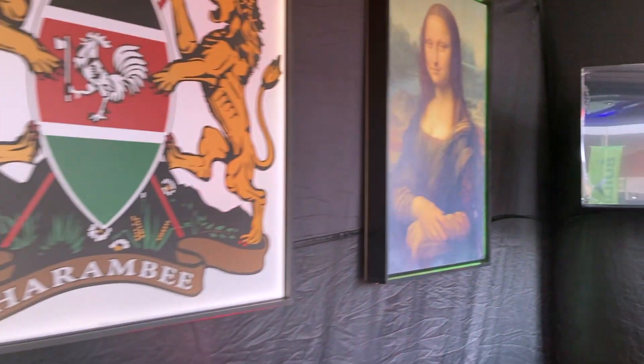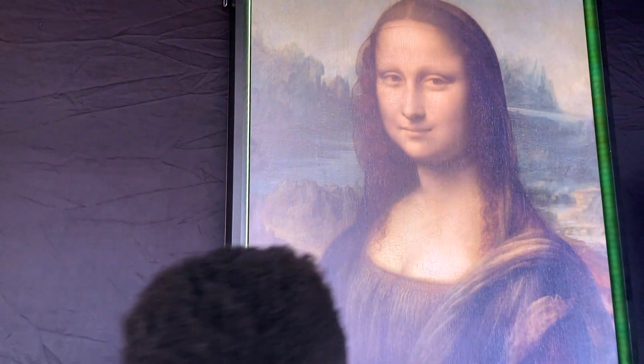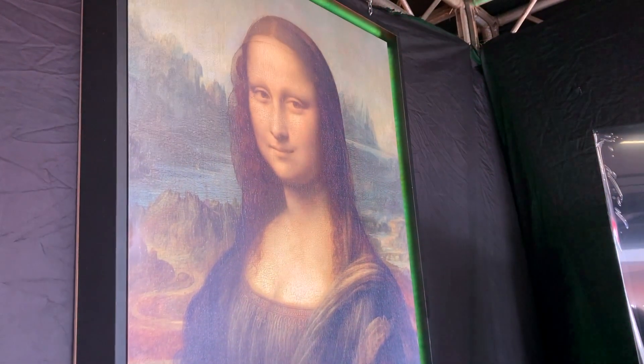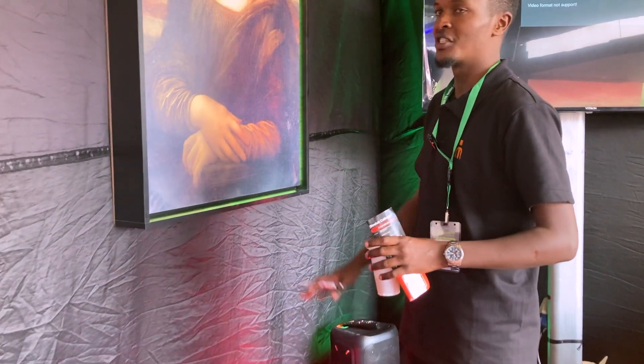Back here, this one — who is this? This is Mona Lisa. So you are saying somebody can bring any other pictures of their own taste, and you do it for them? Yes, we customize it for you the way you want.